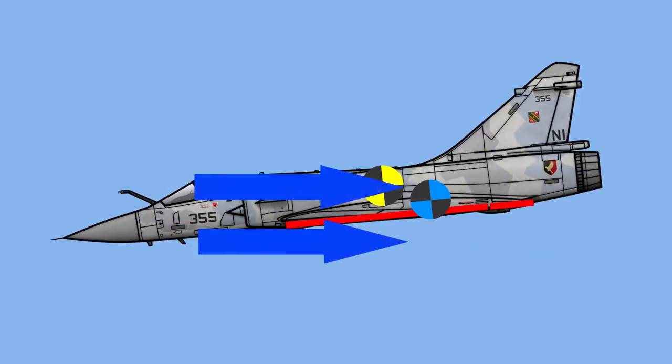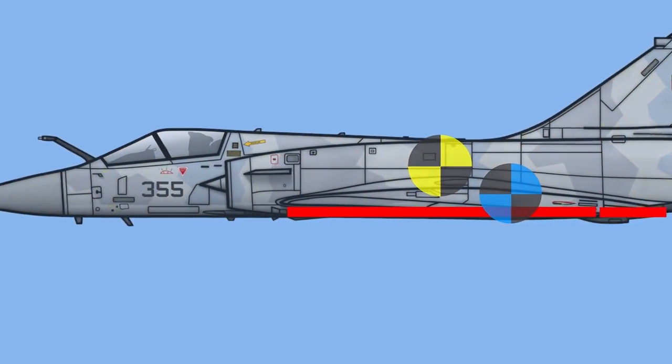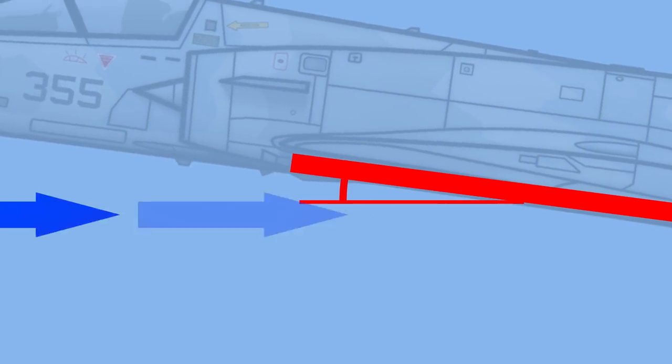So if the aircraft steps out from the airflow, the air will naturally correct the aircraft, naturally decreasing the angle of attack — the angle of attack being the angle the wing makes with the incoming air.